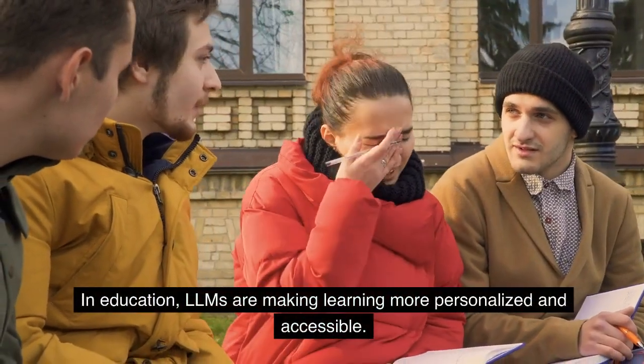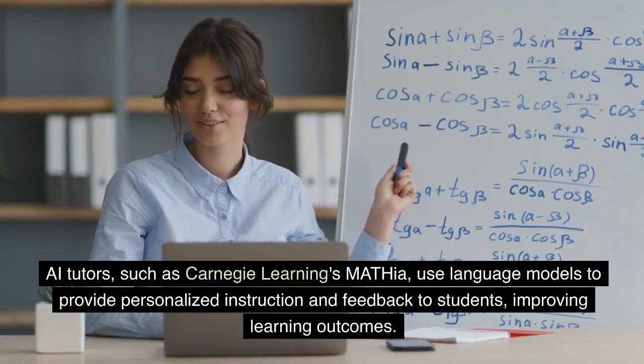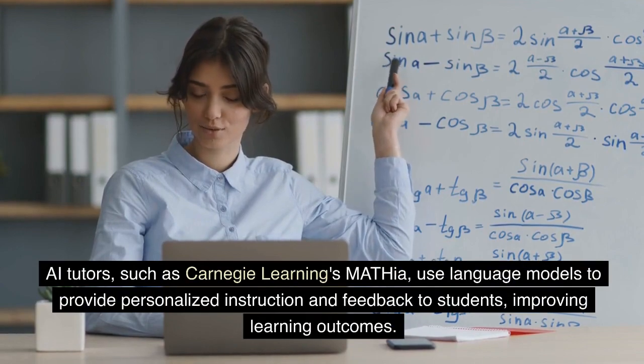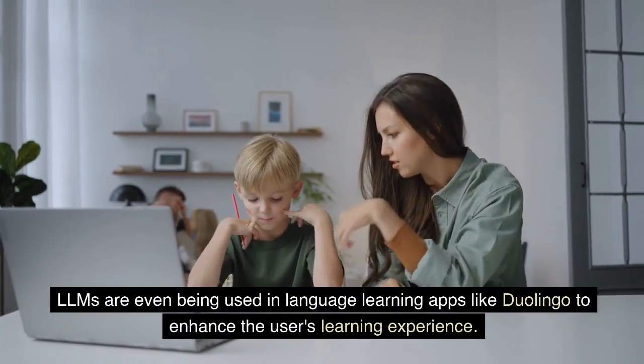In education, LLMs are making learning more personalized and accessible. AI tutors, such as Carnegie Learning's Mathia, use language models to provide personalized instruction and feedback to students, improving learning outcomes. LLMs are even being used in language learning apps like Duolingo to enhance the user's learning experience.